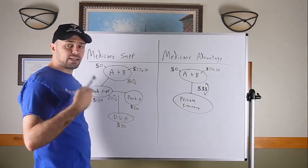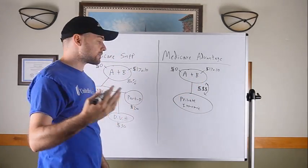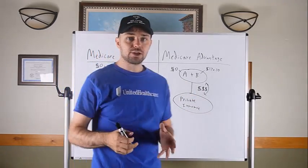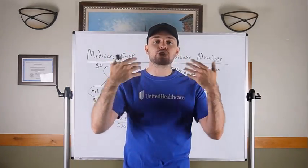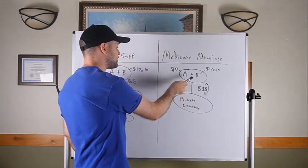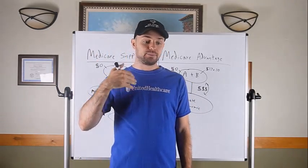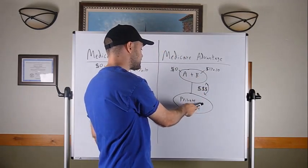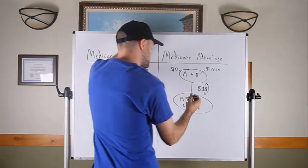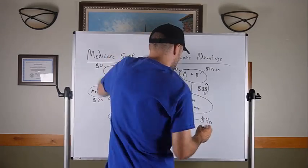Now let's talk about Medicare Advantage plans. It starts the same way — you have Part A and Part B, and you still pay the $170.10 monthly Part B premium. But instead of running your Medicare through the government, you run it through a private insurance company. That company is responsible for administering your Medicare benefits — they take over paying your claims. Because they're willing to do that, the government funds the private insurance company every month to take care of you.